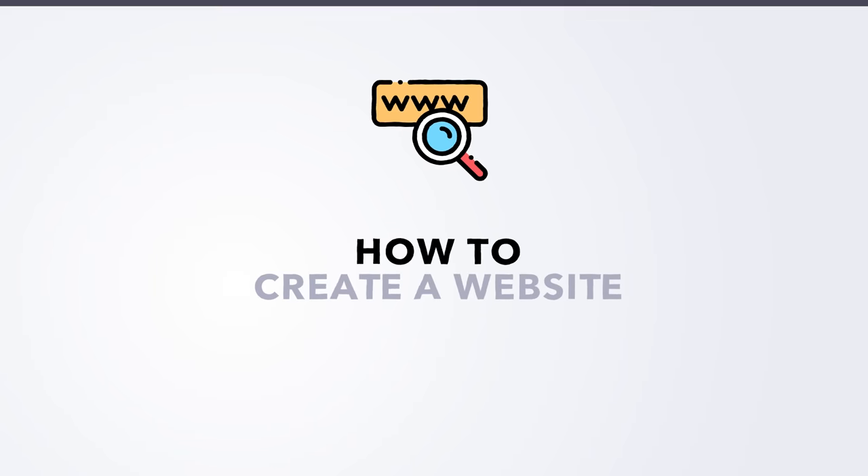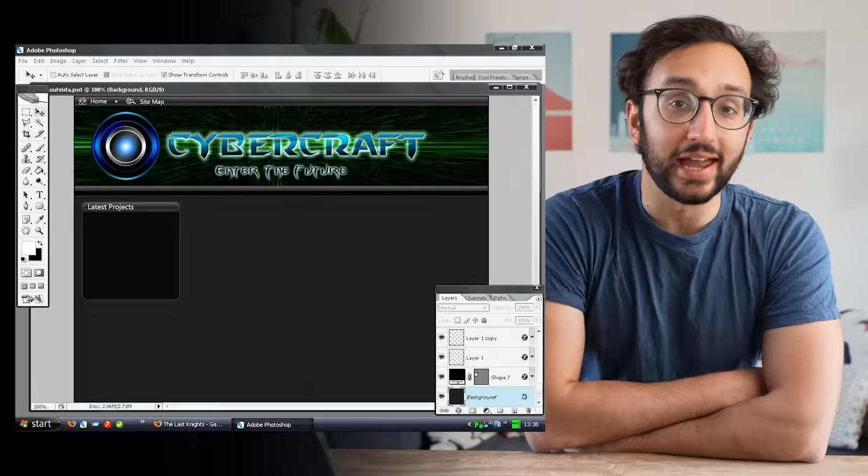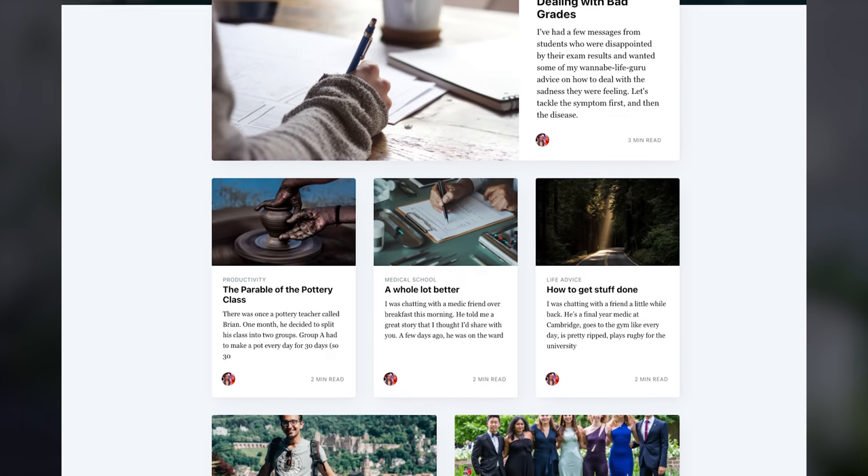Hey friends, welcome back to the channel. In this video, we're talking about one of my favorite topics of all time, which is how to create a website. I've been making websites since about the age of 12, but five years ago when I started my own personal website, that was one of the best decisions I've ever made in my life. Starting that personal website in 2016 ultimately led to this YouTube channel. In this video, I'm going to break down everything you need to know to create your own website.